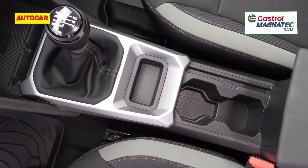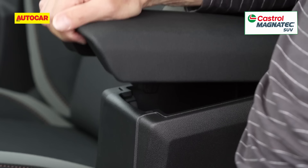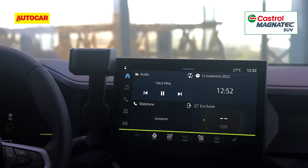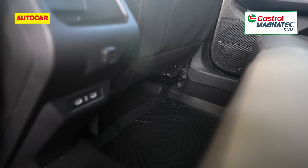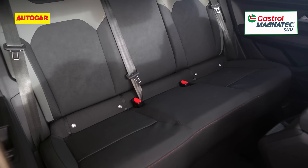Storage spaces are aplenty, with a wireless charging pad at the center console, cup holders behind the gear lever, and a storage bay under the front center armrest. There's also a phone holder beside the touchscreen and a phone holder at the back as well. Charging options include two USB-C chargers and a 12-volt outlet for both the front and rear sections of the cabin.